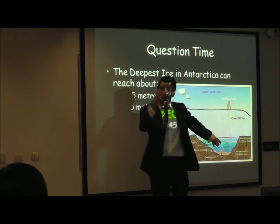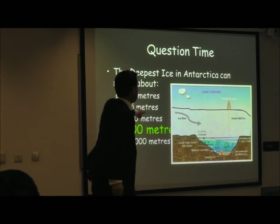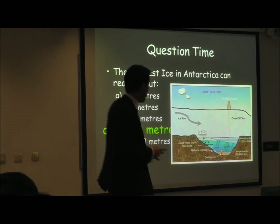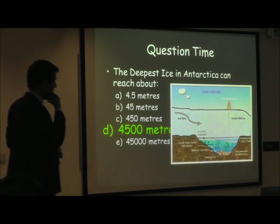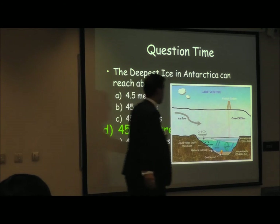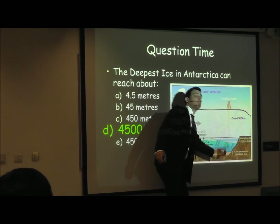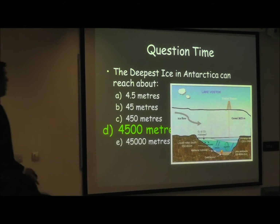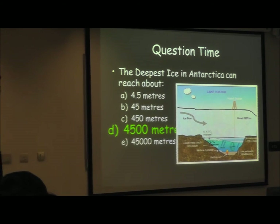Lake Vostok is at 4500 metres depth. Remember where I mentioned the coldest temperatures? They found this lake where they're currently digging to try to find life under it. They think there's a geothermal source at the bottom slightly changing the temperature of the lake. It's about 800 metres of water, so it's quite big.